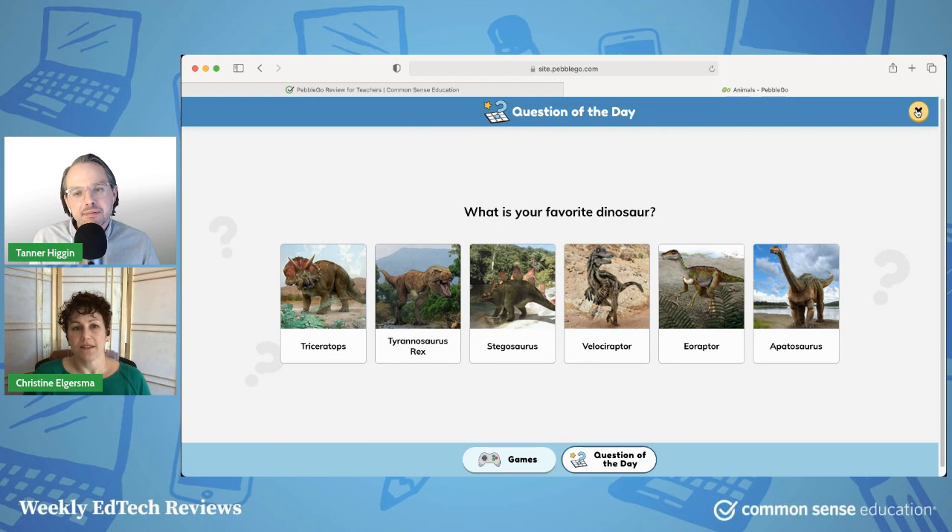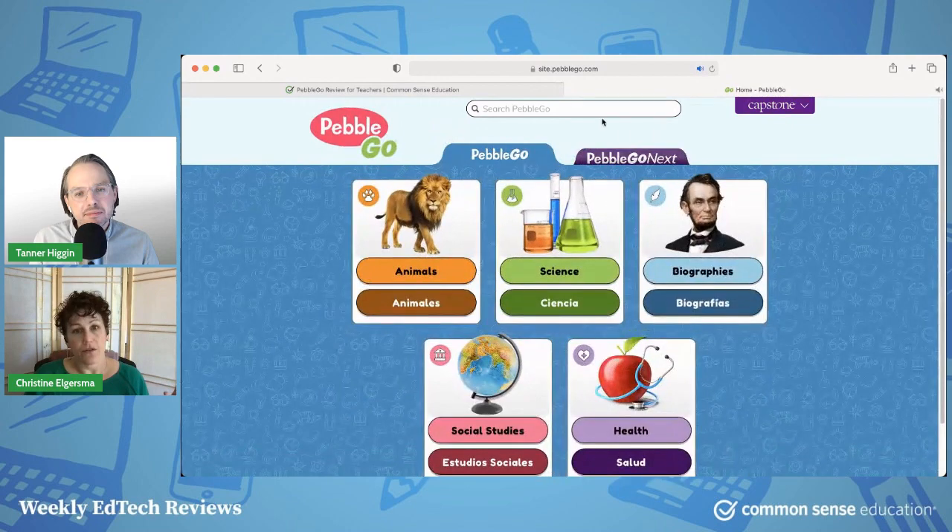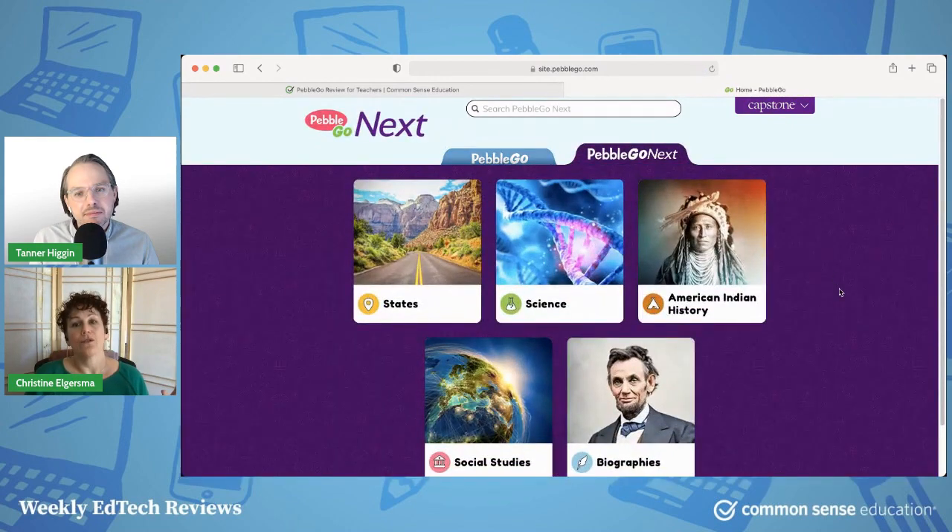What makes this really a standout resource is all of the supports and the features they have thoughtfully included for this age kid — to make it friendly, fun, things that they're interested in, and inclusive of all students. I'll also add that if you see PebbleGo Next, if you decide you want to level up to the next age bracket past third grade, these modules can take you into sort of the next step as well.